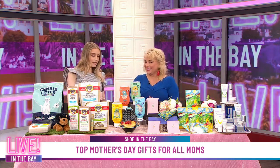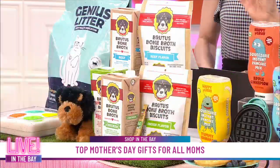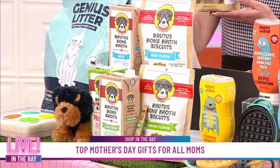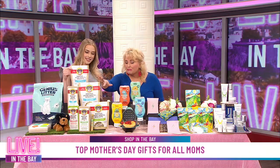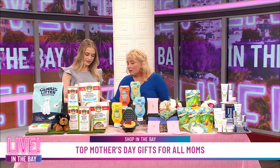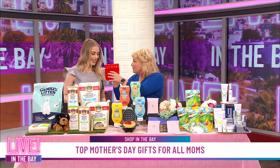Well, speaking of dogs, you do have a little something for the doggy moms. I do — so this is brutusbroth.com, and this is Brutus Bone Broth. What I love about this is it's easy to pour over your actual dog's nutrition already. So whatever kibble you're already giving them, you can pour over some chicken, some beef — they've got vegetable, they've got salmon, they've got great little bones.